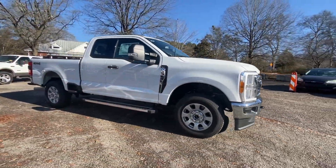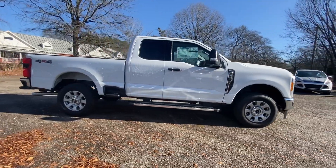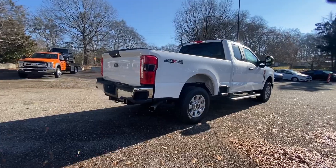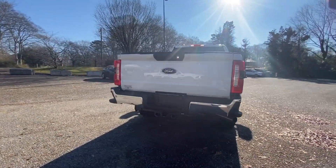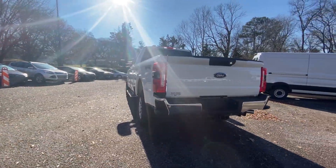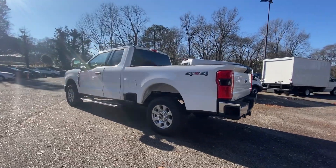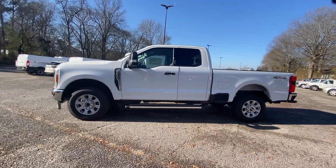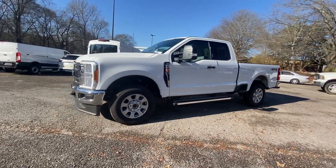This full-size F-250 pickup delivers extraordinary towing, plowing and hauling capabilities thanks to engineering that leverages lighter, stronger materials and enhanced components. Rigorous testing ensures performance under even extreme conditions so you can take on the toughest jobs with confidence.